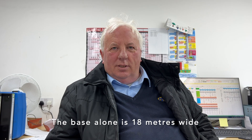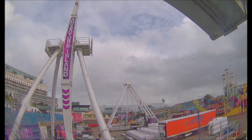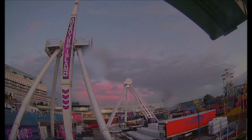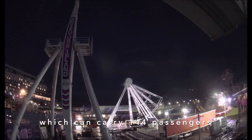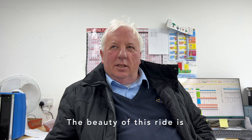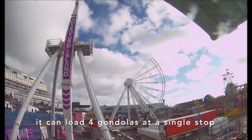The base alone is 18 meters wide and 22 meters long. It's equipped with 24 gondolas which can carry 144 passengers. The beauty of this ride is it can load four gondolas at a single stop.